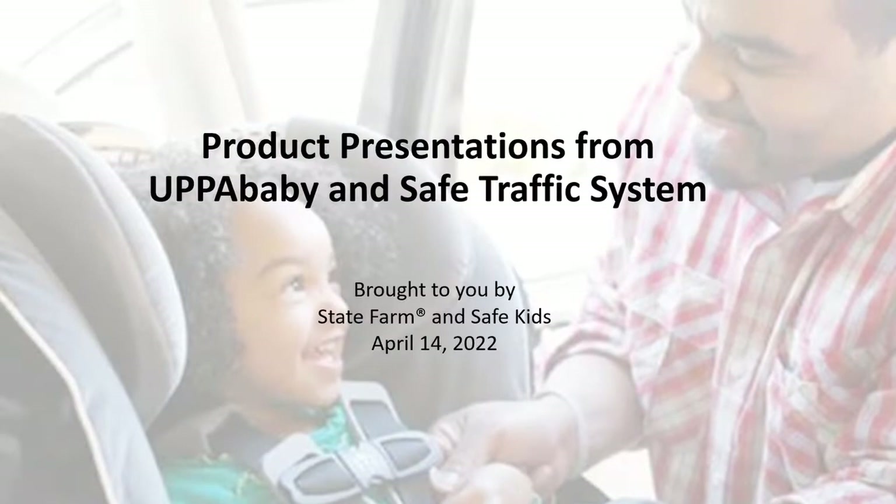Welcome to today's webinar on product presentations from UPPAbaby and Safe Traffic Systems. Today's webinar is brought to you by State Farm and Safe Kids.